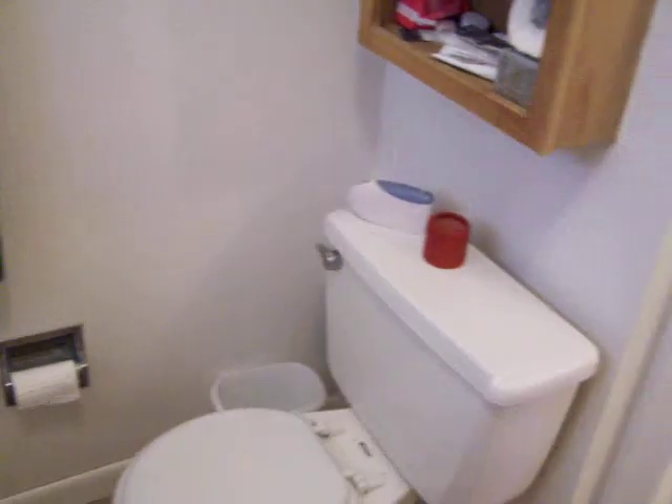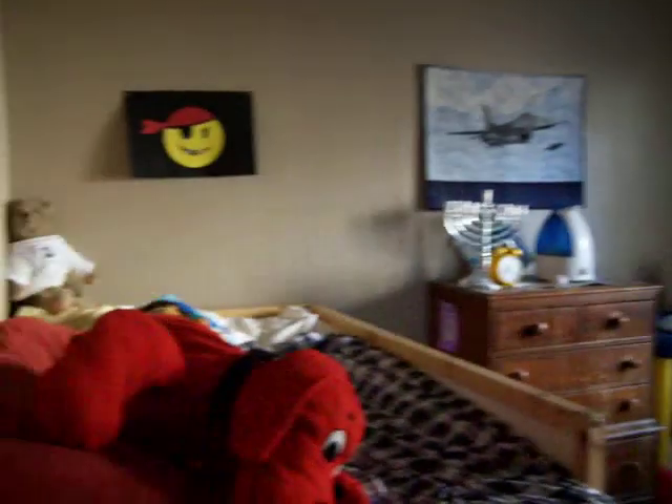We have windows. These also have security bar features so you can feel good about leaving your windows open without compromising the security of your home. We have bedroom number one, used as a child's bedroom. It has beautiful morning sun coming in here.